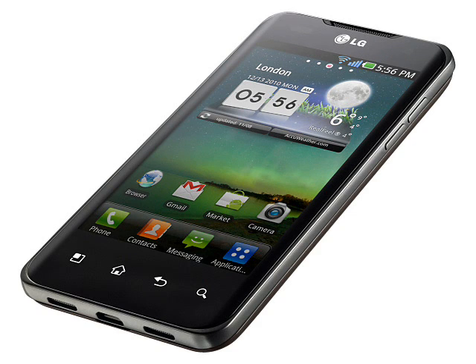Sporting a large 4-inch 800x480 pixel display, an 8 megapixel primary camera plus a 1.3 megapixel front-facing camera, and all the usual goodies you'd expect from the top-of-the-line Android phone, the real interest lies under the hood with a 1GHz Tegra 2 processor.